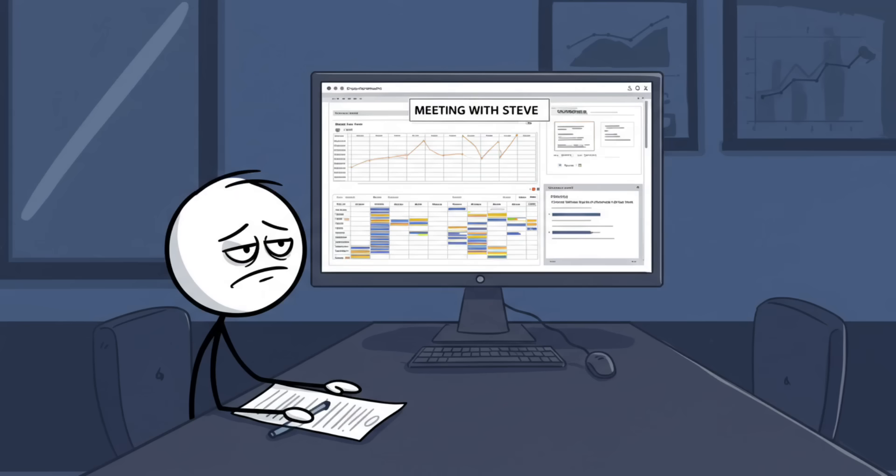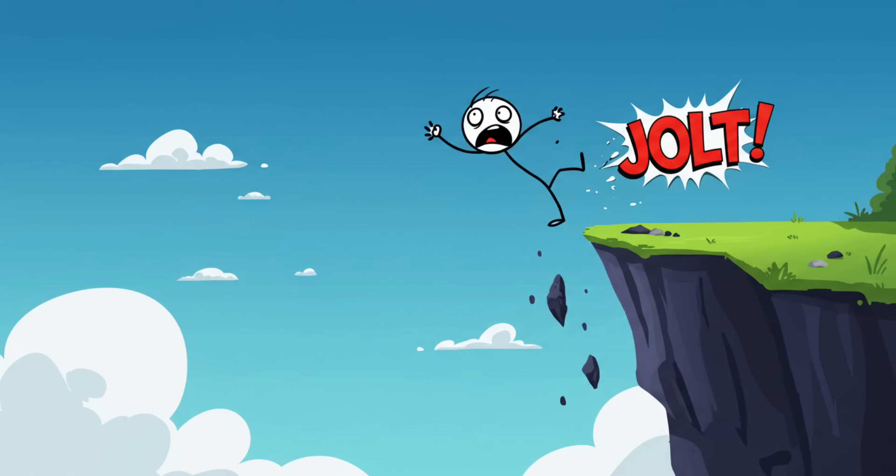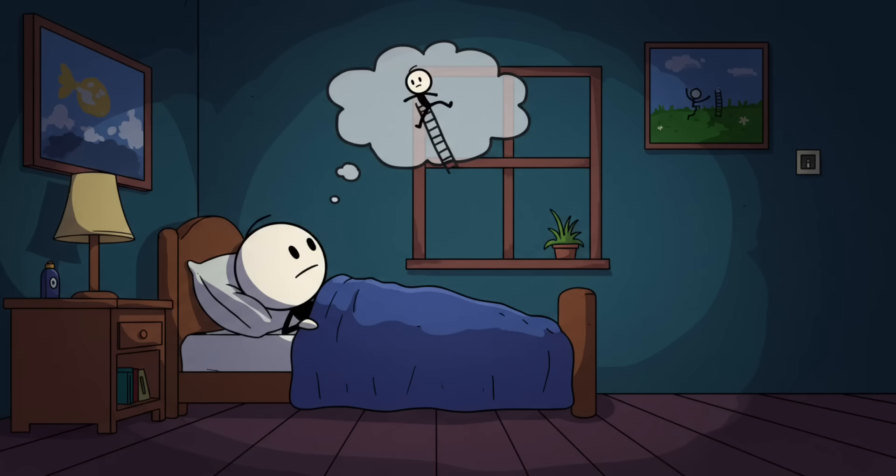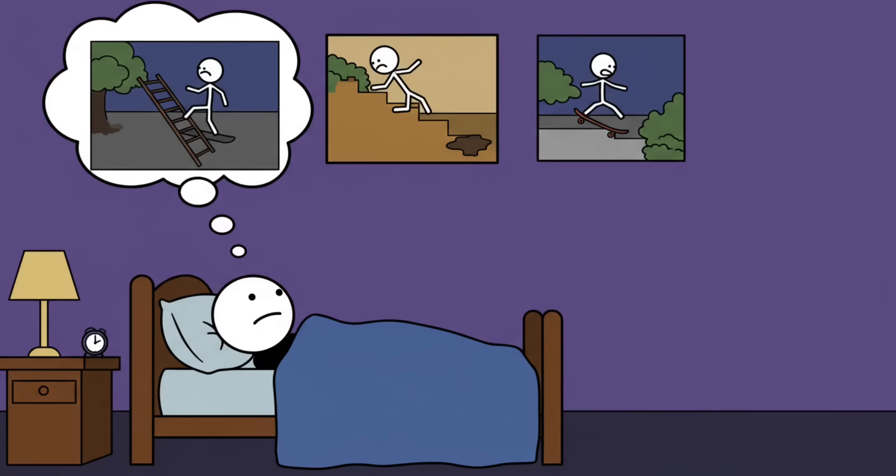Number one: hypnic jerks. You're nodding off in class or during that work meeting where Steve is explaining spreadsheets for the twelfth time — suddenly your whole body jolts like you've just tripped off a cliff. That's a hypnic jerk, also known as your nervous system's cruel way of testing your reflexes at bedtime. The weird part: your brain sometimes attaches a mini dream to the sensation — you don't just twitch, you hallucinate falling off a ladder, missing a step, or slipping off a skateboard you never owned.